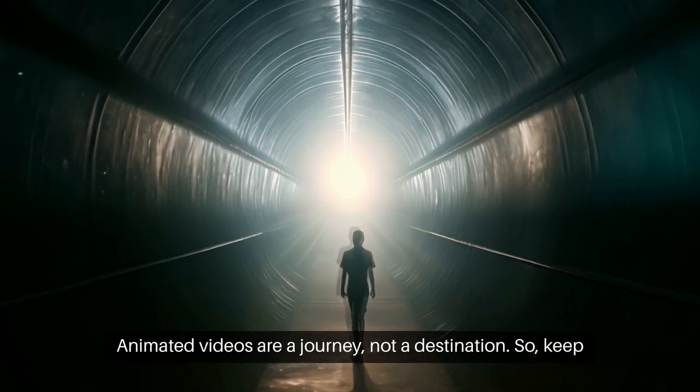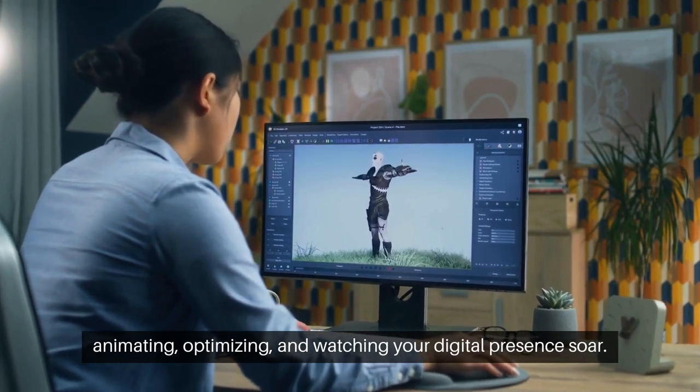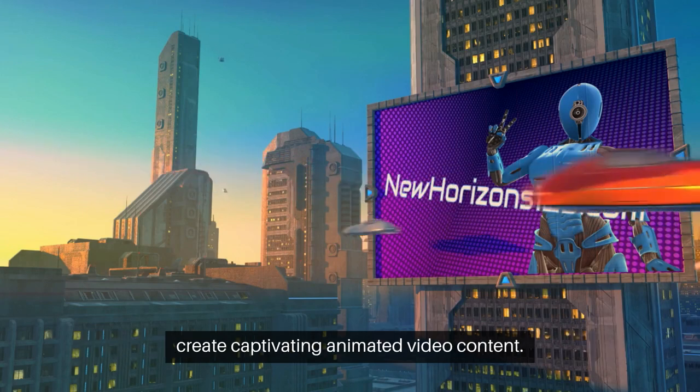Animated videos are a journey, not a destination. So keep animating, optimizing, and watching your digital presence soar. Read the full blog post for more detailed information about how to create captivating animated video content.